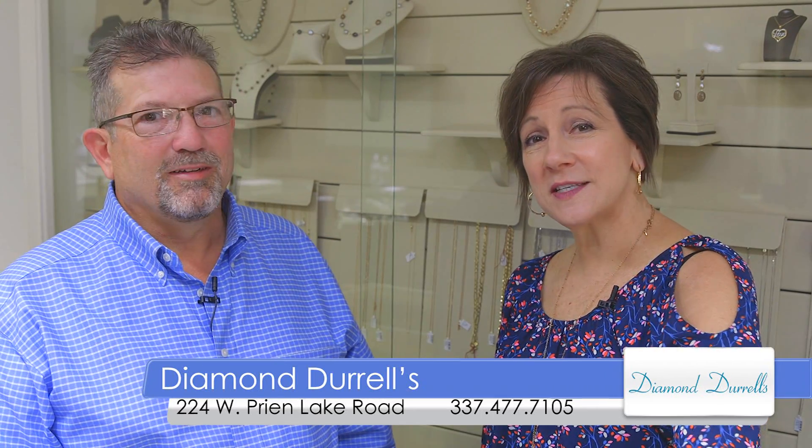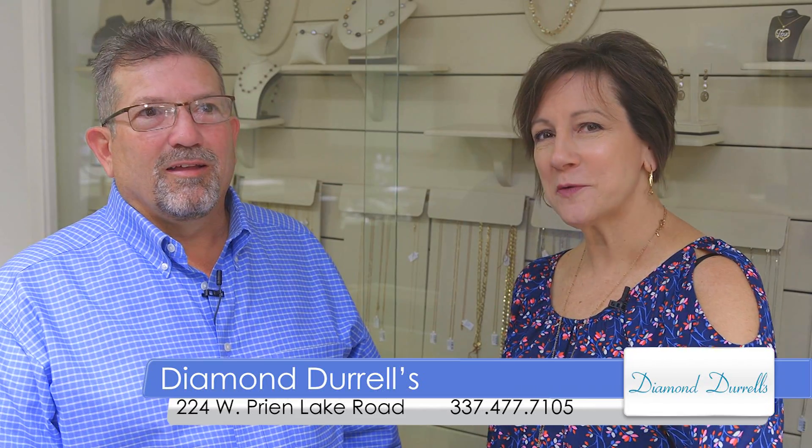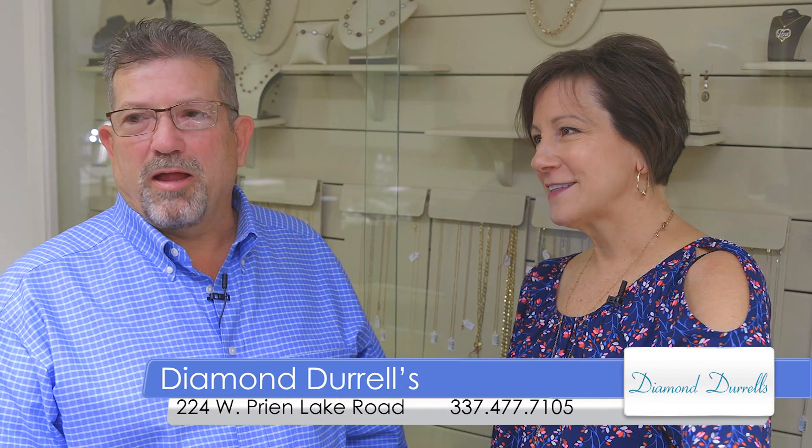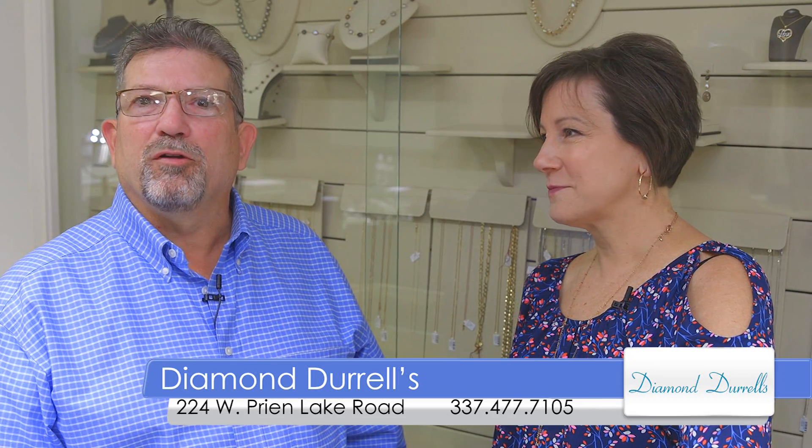Hello everyone, I'm Kay Bilodeau. KPLC is connecting you with the engagement ring specialists at Diamond Darrells. I'm here with Darrell Hudson. We have a variety of Mother's Day gifts to choose from for your special someone. Let me introduce you to the Diamond team.